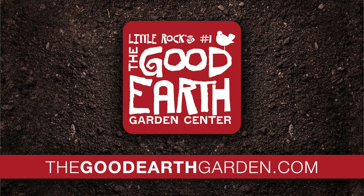If you have any more questions, stop by and see us at the Good Earth Garden Center, 15601 Cantor Road, or visit our website thegoodearthgarden.com.